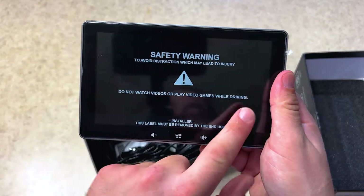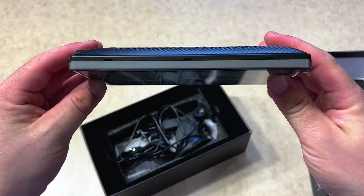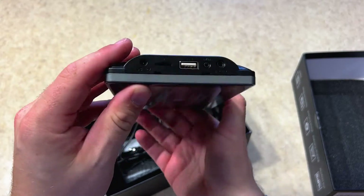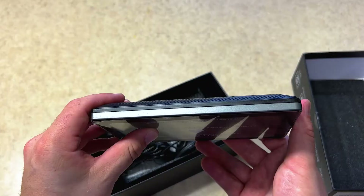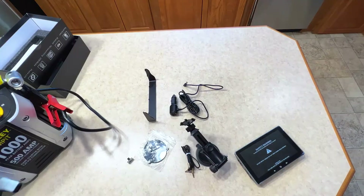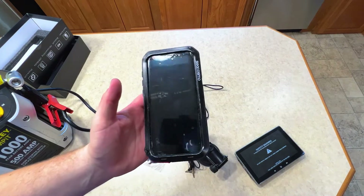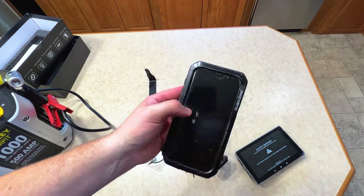The walk-around with this device: you have a sticker on the front — do not play any games or watch any videos while you drive, common sense. On the left side, you have the power port, microSD, USB, AV cables, and the aux port. I have several different devices — two Android phones — to see if this might work, because you need at least Android 9 to 11.